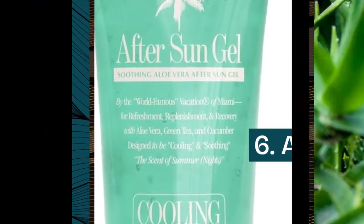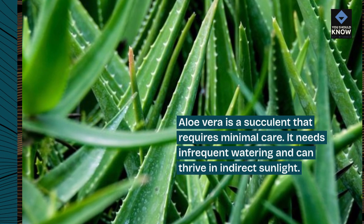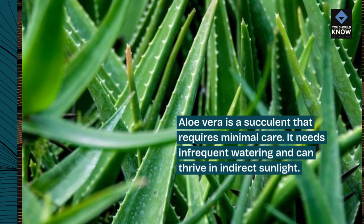6. Aloe Vera. Aloe vera is a succulent that requires minimal care. It needs infrequent watering and can thrive in indirect sunlight.